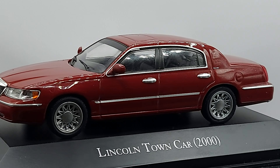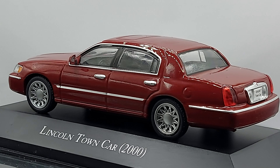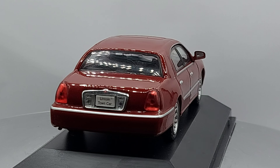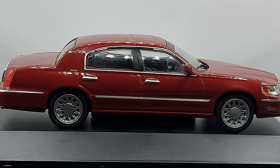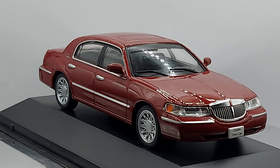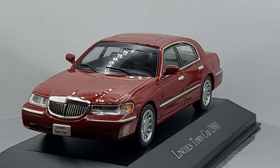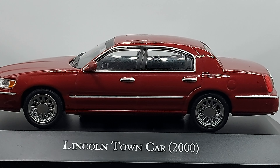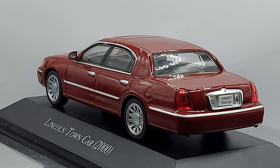Hello everyone, welcome back to another video. In front of us it's a 1:43 scale 2000 Lincoln Town Car — the famous Lincoln model that we see in a lot of movies, where rich folk hop in with their driver.